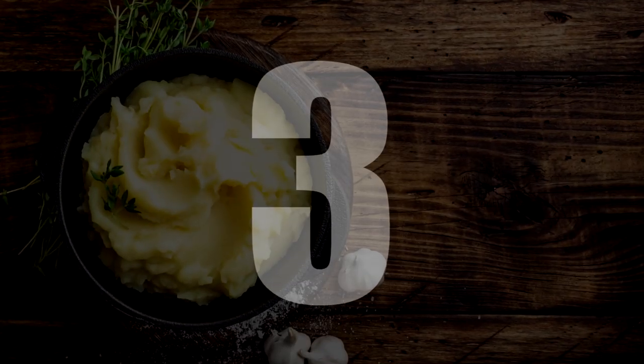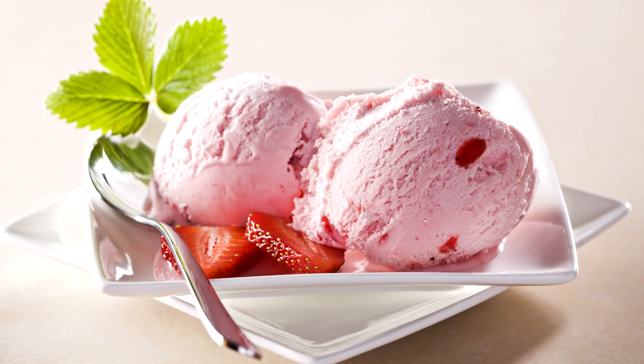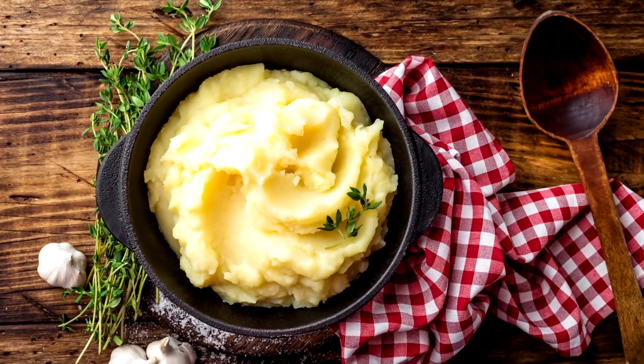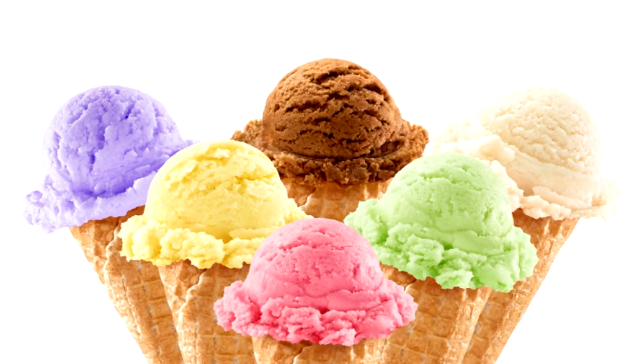Number 3: Mashed potatoes. How does a frosty ice cream keep it together throughout a gruelling photo session? It doesn't — it melts everywhere. This is why they use mashed potato instead. Added food colouring makes it look like any desired flavour.